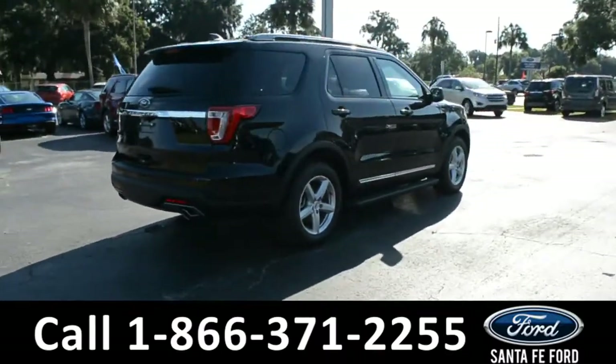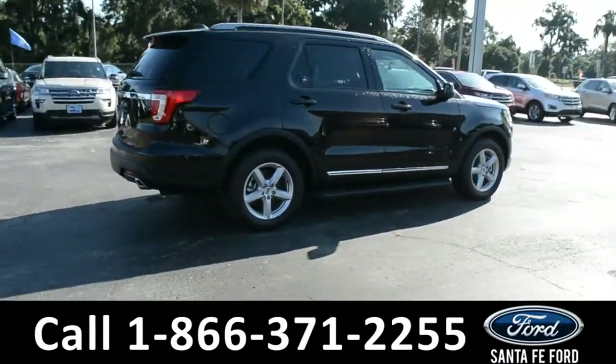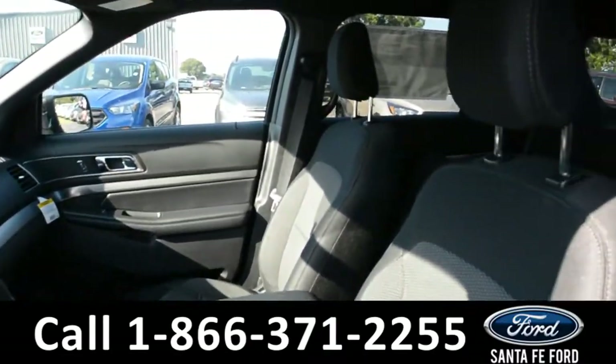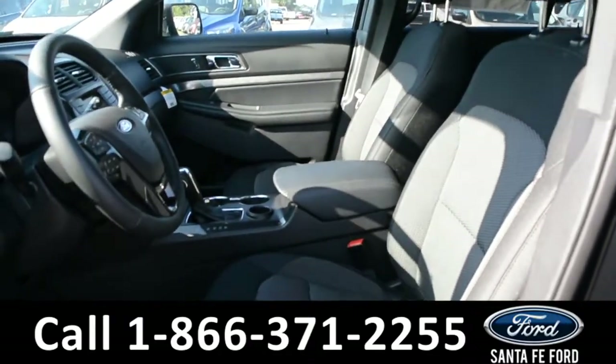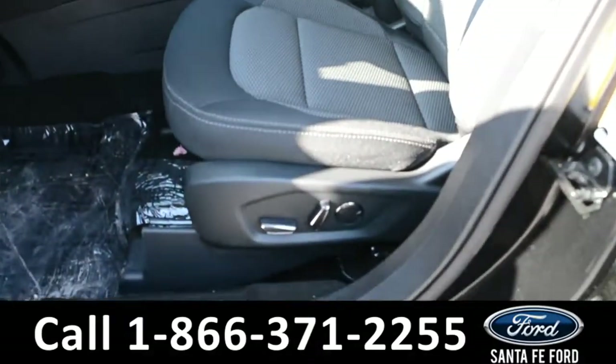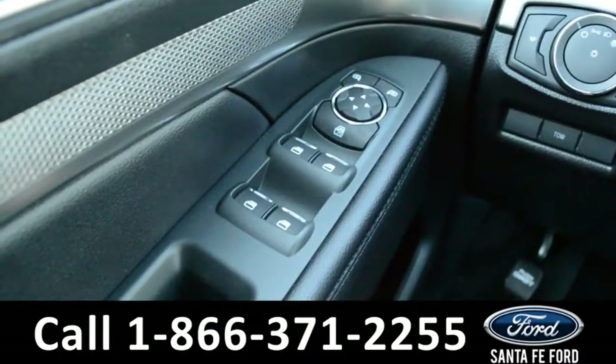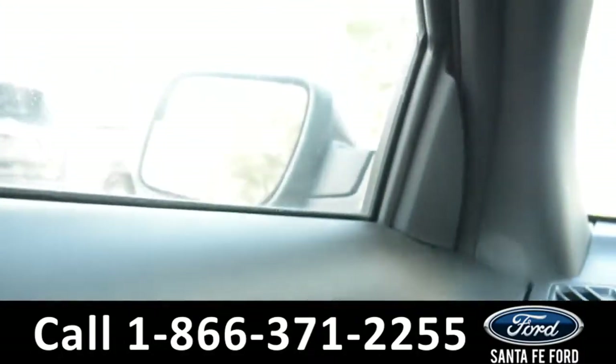Now let's take a look inside. Here's a quick look into the front of the vehicle. The seats are black cloth, and both driver and passenger sides are powered. Inside this vehicle, there are powered windows, locks, and mirrors.